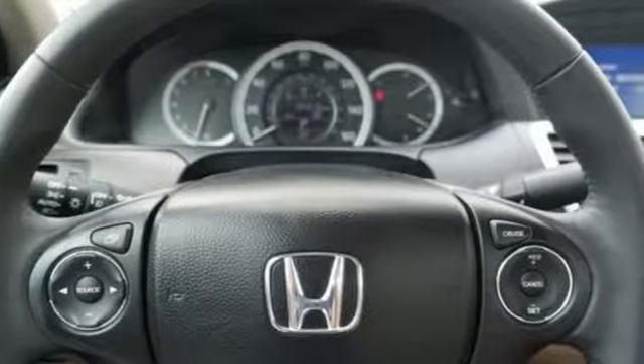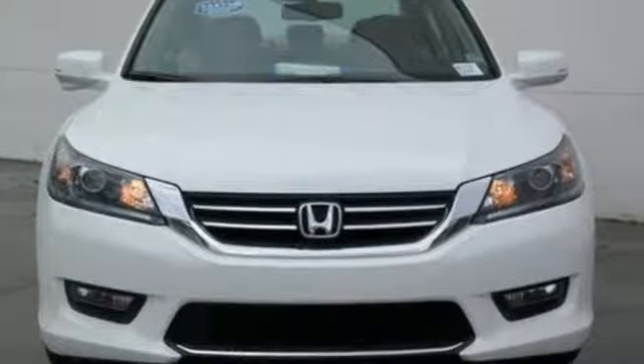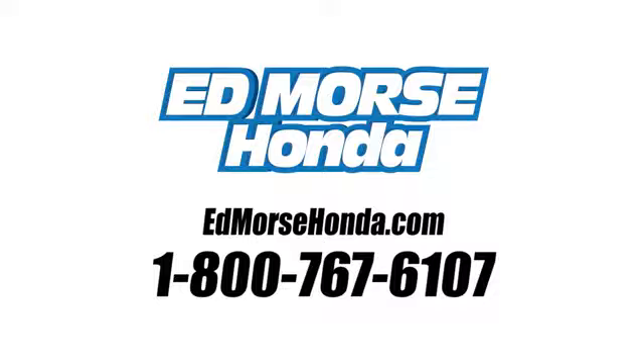They say a journey of a thousand miles begins with one step. In this case, it begins with a test drive. Start your next adventure today. Call us today at 1-800-767-6107.